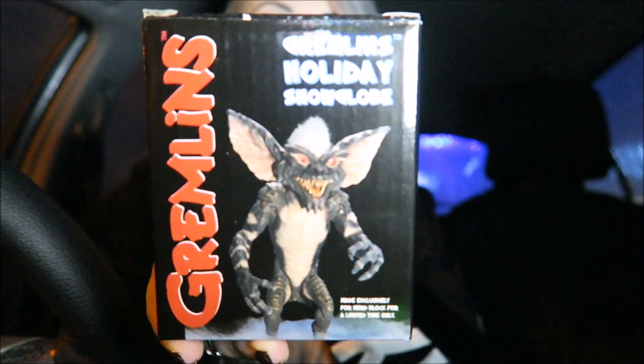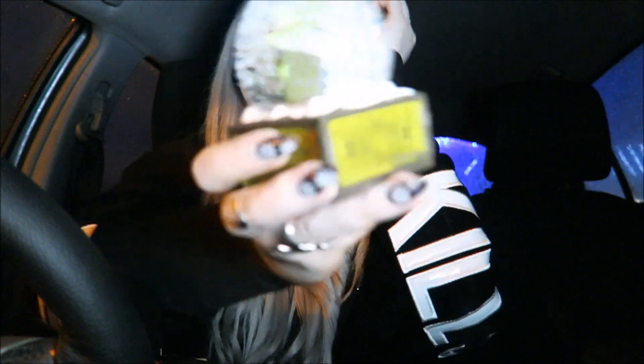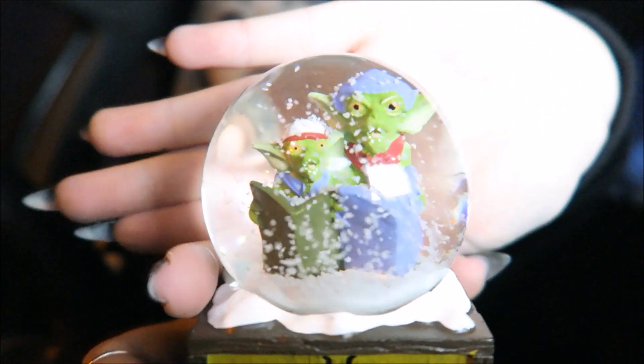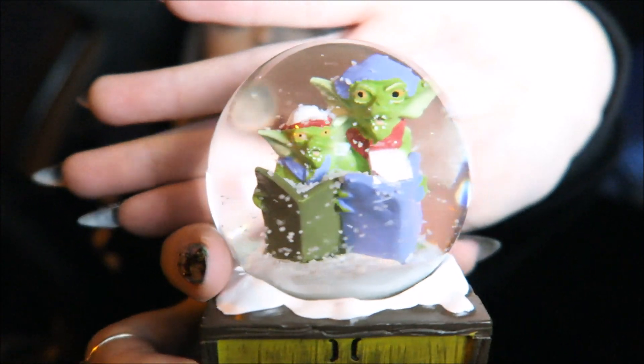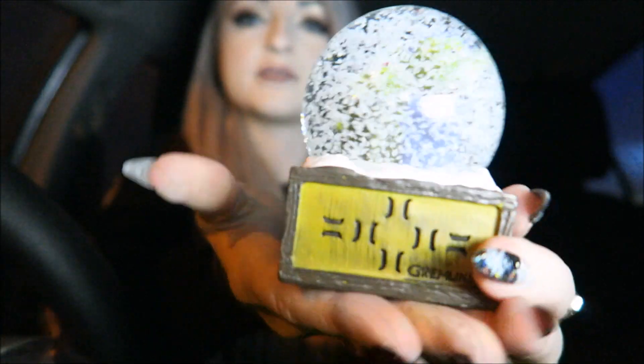The next thing is this Gremlins Holiday Globe, which I had really high hopes for but it's not my favourite. The pictures on the box make it look really evil, which I thought was really cool, but when you actually get it out it's kind of soft-looking. It came packaged pretty well. The front says Gremlins and the Gremlins inside the globe are very bright green, cutesy looking — not really what was shown on the box. But it is still a really cool Christmassy horror item, I guess.